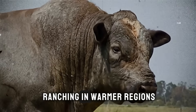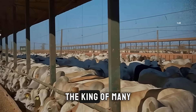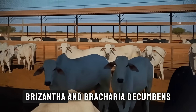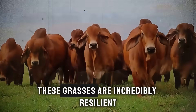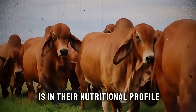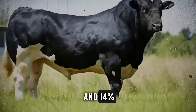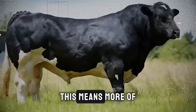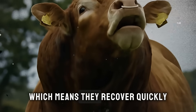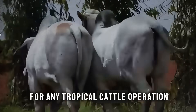First, for those of you ranching in warmer regions, there are three families of grasses you absolutely must know. Number one, the king of many tropical pastures: the Brachiaria family. Specifically, cultivars like Brachiaria brizantha and Brachiaria decumbens. These grasses are incredibly resilient, tolerant to drought, and handle heavy grazing well. Well-managed Brachiaria pastures can easily reach crude protein levels between 10 and 14 percent with excellent digestibility, meaning more of what the cattle eat turns directly into muscle and weight. They are aggressive growers, which means they recover quickly, allowing for more intensive grazing cycles. It's a true workhorse for any tropical cattle operation.